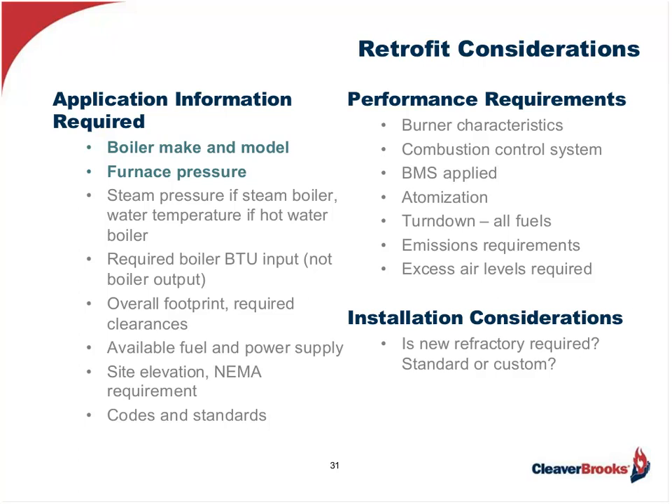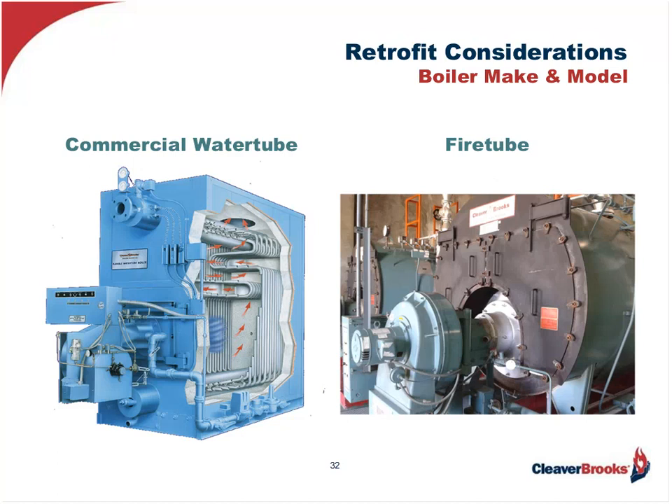We'll start at the top with application information: boiler make and model, and furnace. This is a very important step as the proper application of the burner to the boiler is crucial for achieving optimum efficiency and longevity of the boiler-burner asset, especially if the burner is undersized for the existing boiler because of load increases. The manufacturer needs to be contacted to make sure there is sufficient radiant and convective surface in the boiler to absorb the additional BTUs from a new upsized burner without compromising proper heat transfer and the vessel itself.